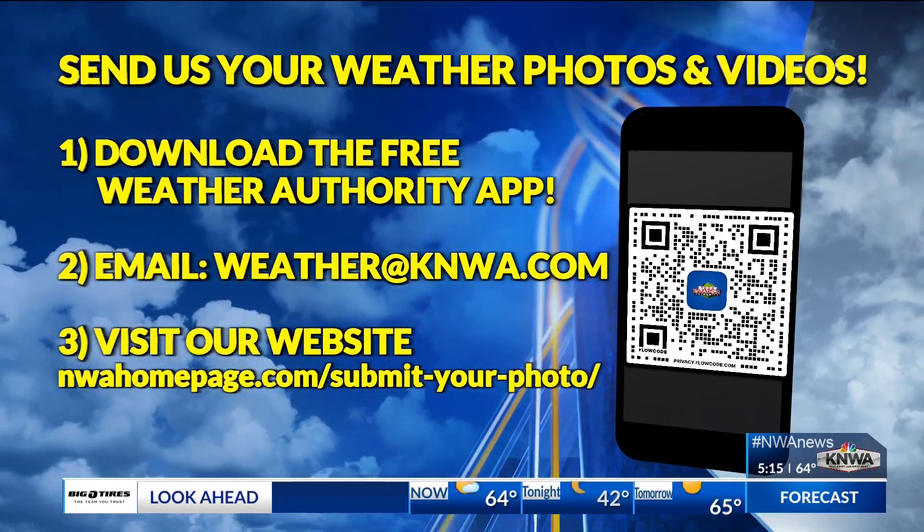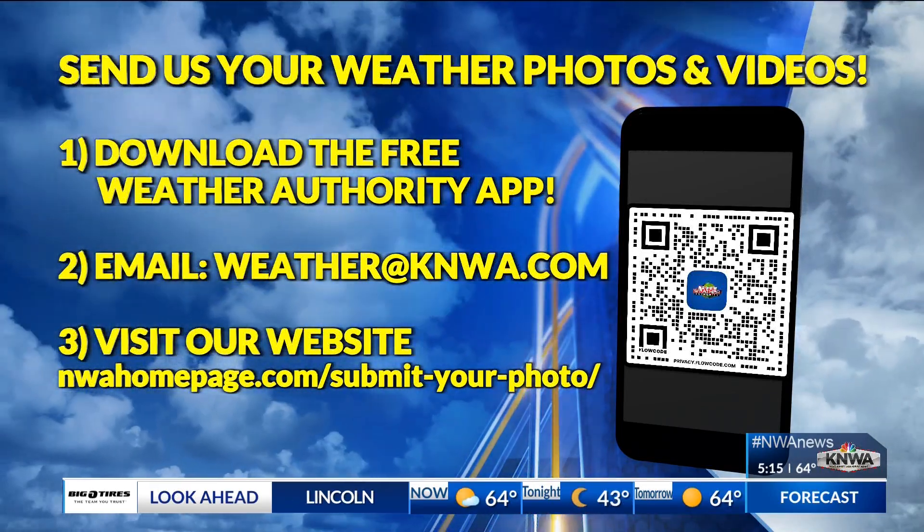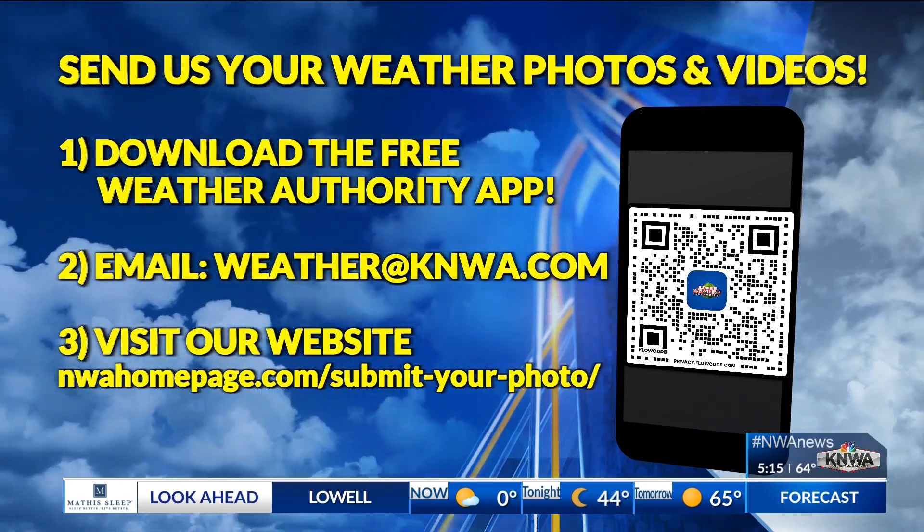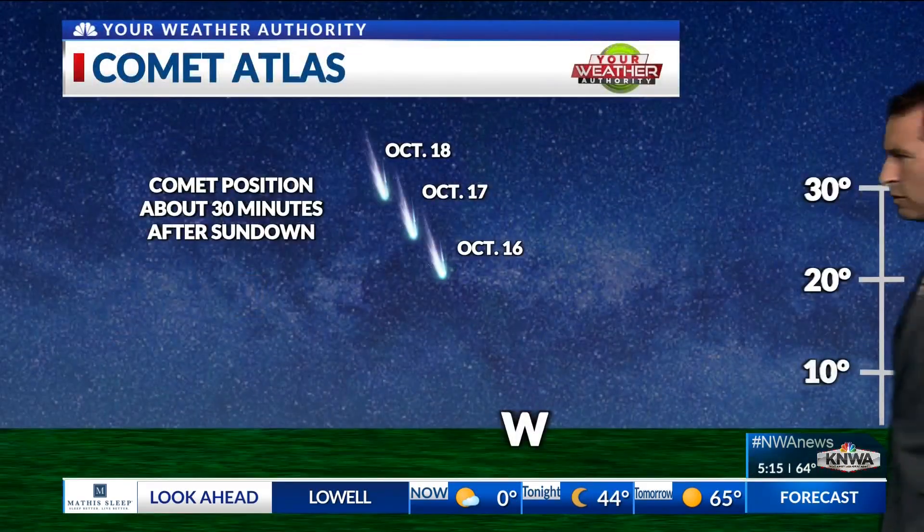Here's a look at the QR code — scan that. You can also visit our website, nwahomepage.com. Go to submit your photo, and you can share your photos and videos with us. You've been doing this.